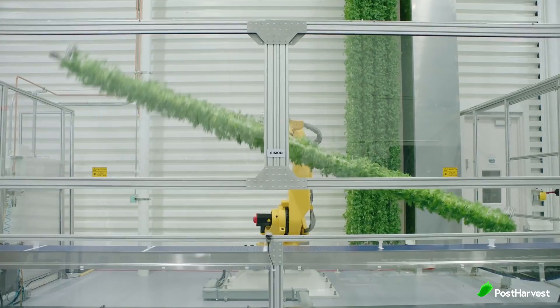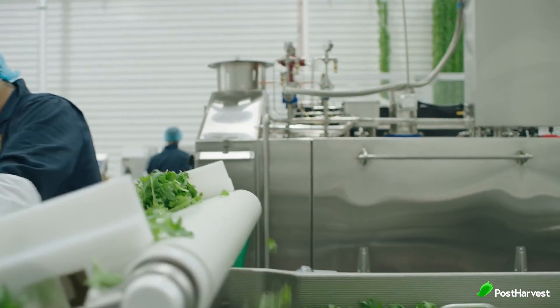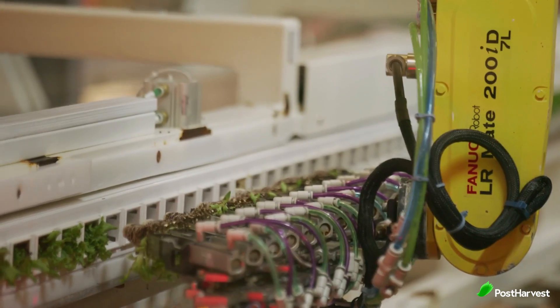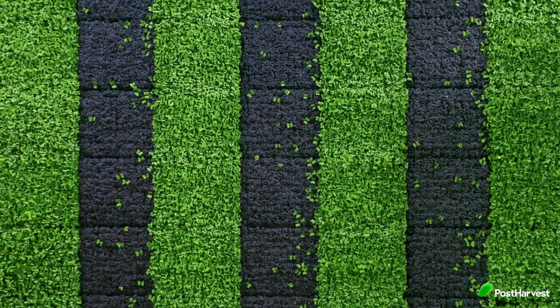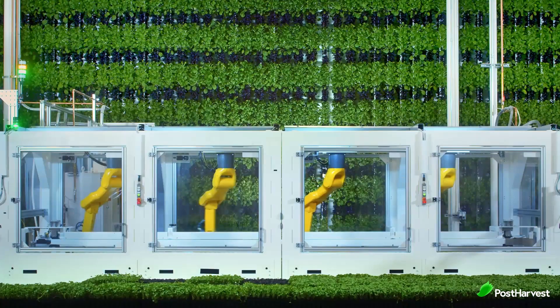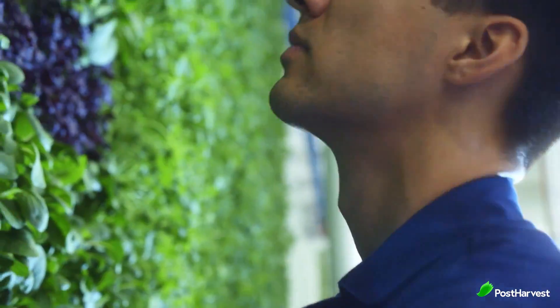Plenty's mission is clear: to improve the lives of plants, people, and the planet by growing the best possible produce and to make it more accessible than ever before. From their largest facility at the Tigers Farm, they're able to grow a range of delicious produce using less than 5% of the water and less than 1% of the land used by outdoor farming.